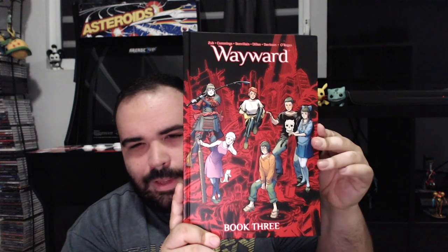From Image, we've got Wayward Deluxe, Volume 3. Really great series — if you like Japanese folklore and you want sort of that Buffy the Vampire-esque story, type of storytelling and dynamic, monster-slaying fun, yeah, Wayward could be the book for you. I'm probably not doing a good job selling it, but still, the art in it is pretty awesome too.